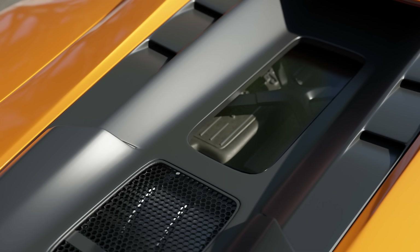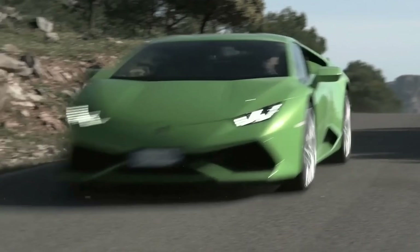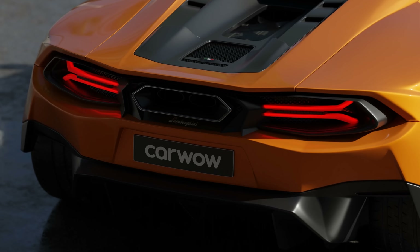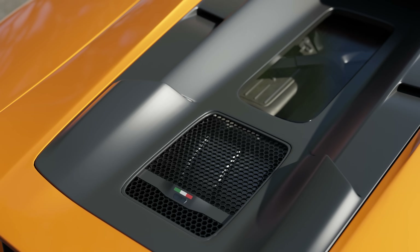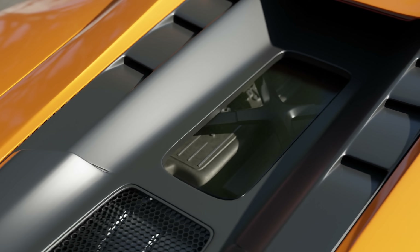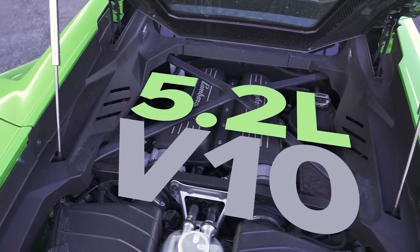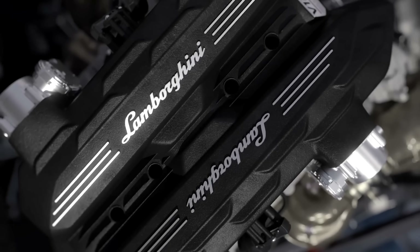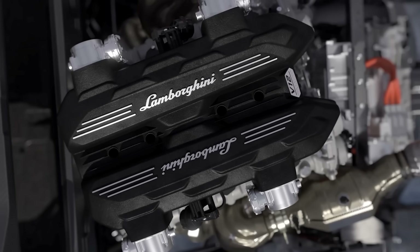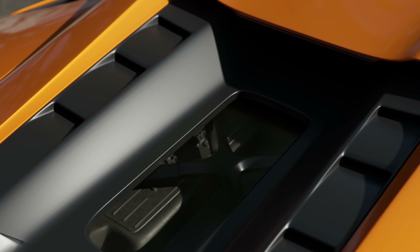Lamborghini might be about to kill off the iconic, naturally aspirated V10 — the engine that's been in the Huracan and Gallardo since 2003. The chief technical officer for Lamborghini confirmed that this new car's engine will have less than 12 but more than 6 cylinders. A V10 would fall into this category, but it's unlikely they're going to use the old engine because of emissions. In today's era of constantly downsizing and using smaller capacity engines with turbochargers, it's more than likely the 5.2-litre naturally aspirated V10 will be swapped out for a twin-turbo V8.